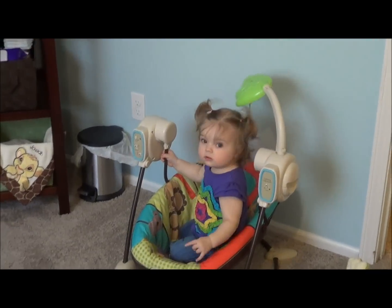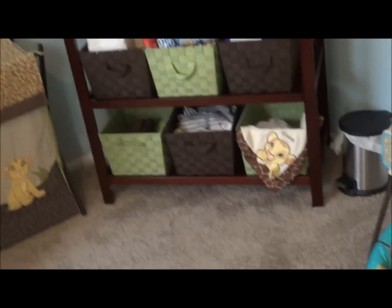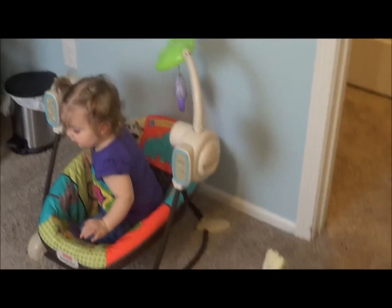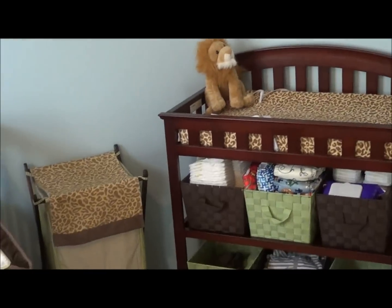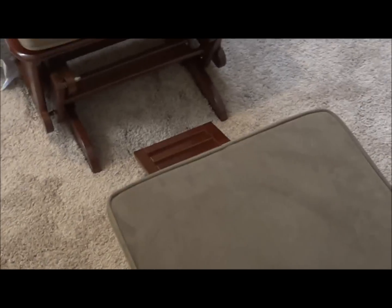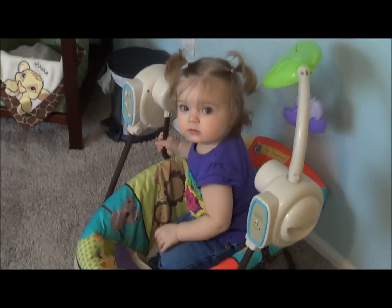Evelyn thinks it's playtime over there! So this is Josiah's room — this is where he's going to stay. A brief tour around again, and there it is. Say bye bye!